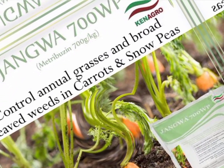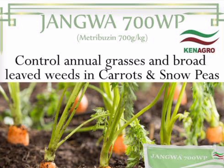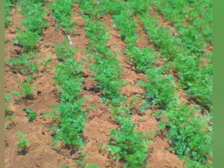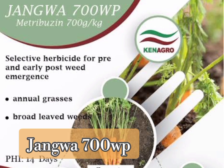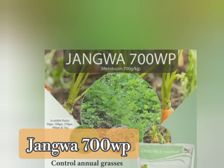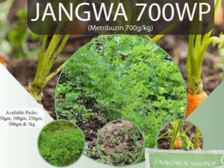Another selective herbicide that farmers can use to control weeds in carrots is Jangwa 700WP. Jangwa 700WP is a selective herbicide for pre and early post emergence weed management for the control of annual grasses and broad-leaved weeds in carrots, potatoes and tomatoes. It is a product of Kenagro and comes in 50g and 100g pack sizes.